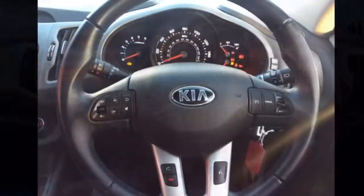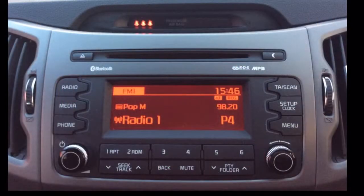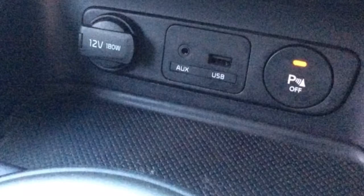The interior comprises half leather covered seats as well as a multifunctional steering wheel with audio controls, Bluetooth and cruise controls mounted on it, AM-FM radio, and dual-zone climate control, USB and auxiliary ports.